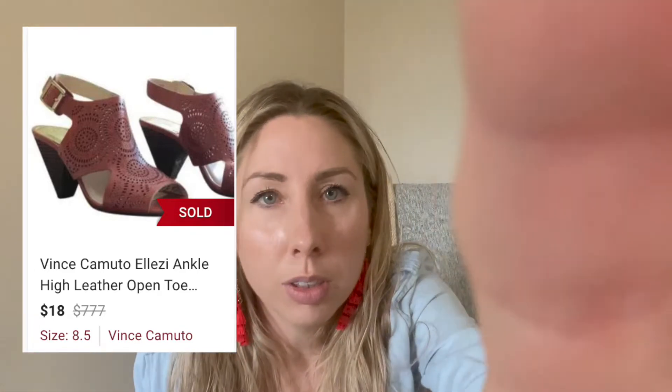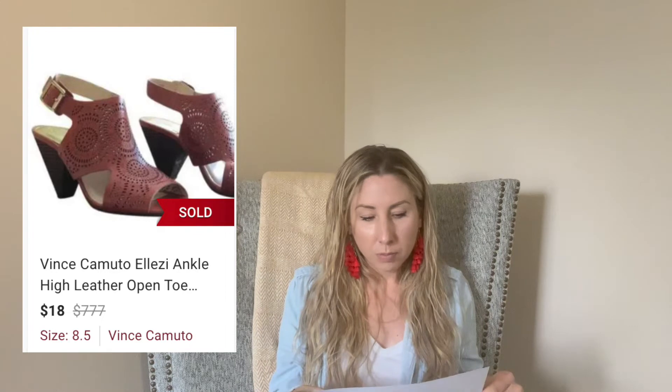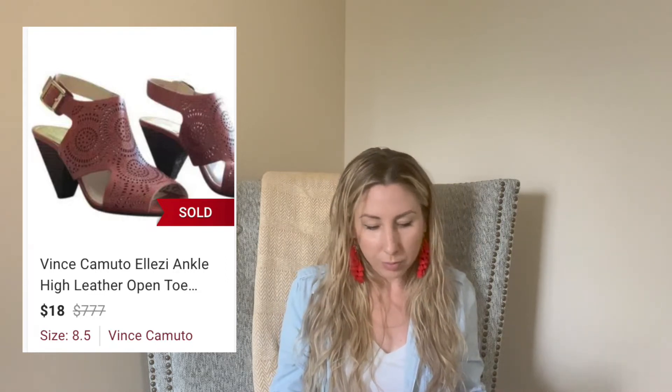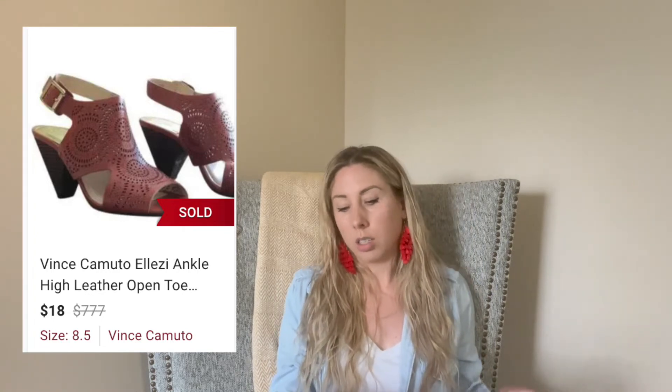These Vince Camuto sandals I had for 61 days. I paid $4 for them and I sold them for $18. This was a pretty old style, so I wasn't really expecting much money — I thought it was a quick $10. It wasn't quick, but they did finally sell. Even something old and not in super great condition, you can easily double your money depending on what you paid.